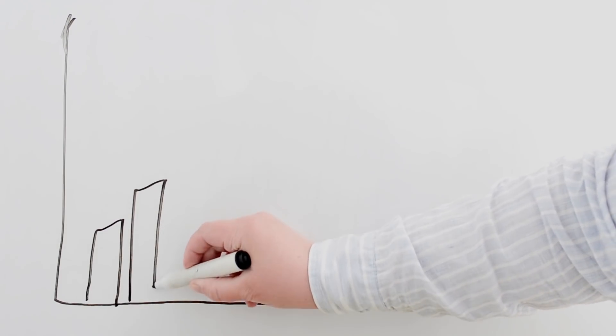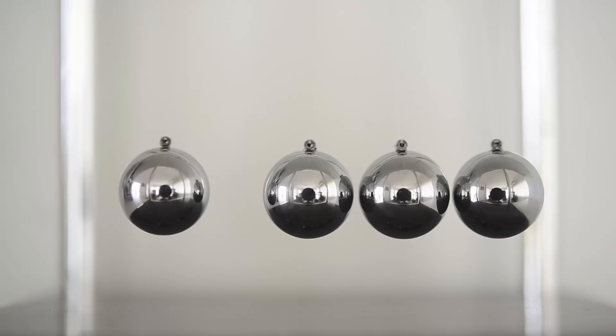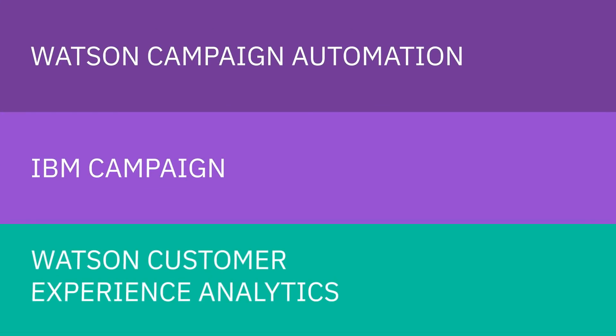All of your data will produce better results. This is not a demo. If you're expecting the usual, this isn't for you. It can't be a demo. Because this is Watson Assistant for Marketing, the AI-powered advisor in a lot of Watson marketing products.